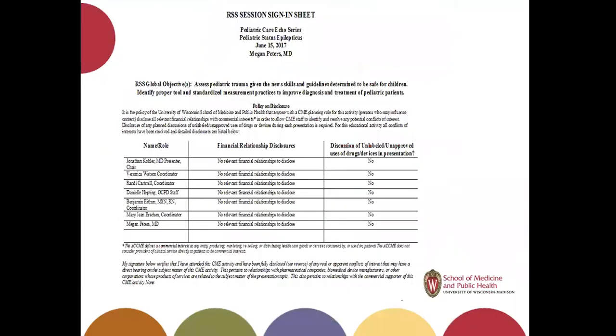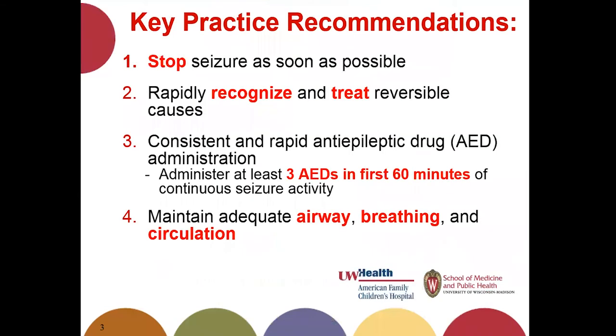I have no financial disclosures. The objectives we want to hammer home today: your major goals of therapy for status epilepticus are as follows. First, stop the seizure as soon as possible. Tied in with that is rapid recognition and treatment of any reversible causes. Next is consistent and rapid anti-seizure medication administration, with an overarching goal of achieving at least three different anti-epileptic drugs in the first 60 minutes of seizure.